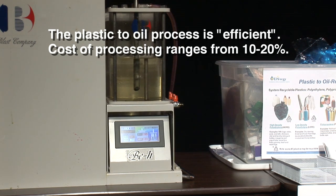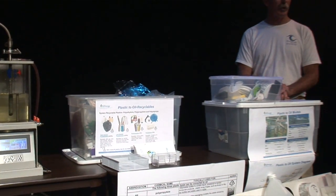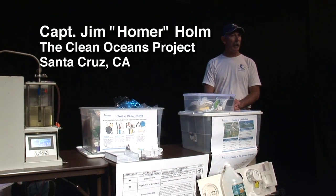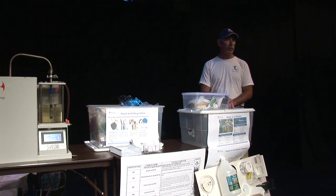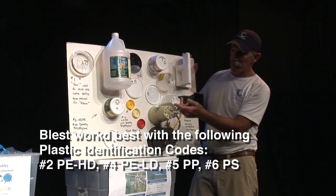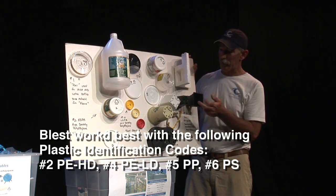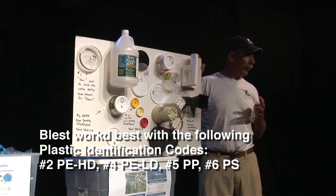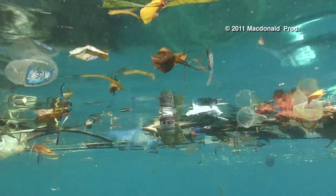A gallon of gasoline or diesel oil is very close to eight pounds. So if you're putting eight pounds of product in, you're getting almost eight pounds of product out — that speaks very well to the efficiency of the unit. Low-density polyethylene, high-density polyethylene, polypropylene, and polystyrene — these four types of plastic actually float, which works out very well for our purposes.